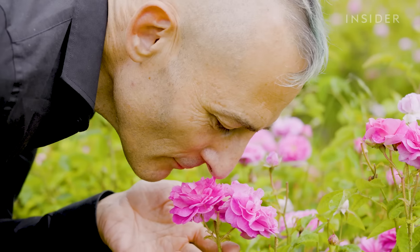It adds a little je ne sais quoi and it's true, it's so complex to describe. It is citrusy, it is fruity, it is green.